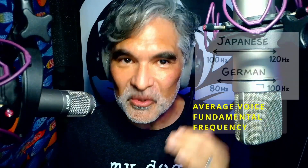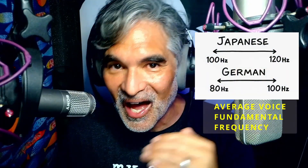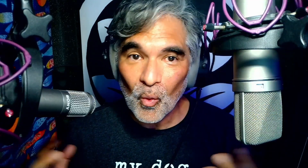So why the difference? Part of it — this is my theory — part of it may be biological. Because on average, Japanese male voices are pitched about 10 to 20 Hz higher than German male voices. One big reason is height: German men are, on average, about 3 inches or about 10 centimeters taller than Japanese men. Taller people tend to have longer vocal tracts and longer vocal folds, which means lower resonances and deeper pitch.